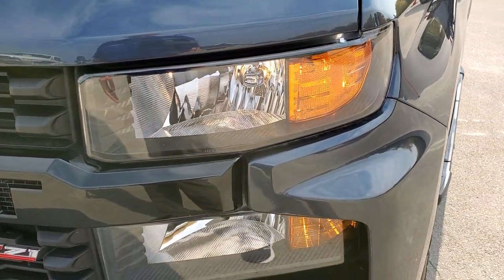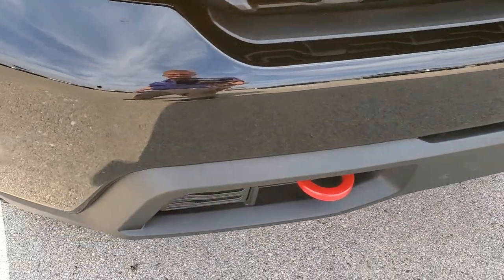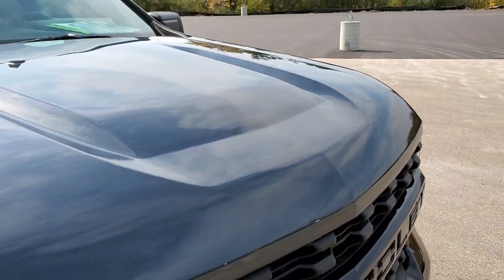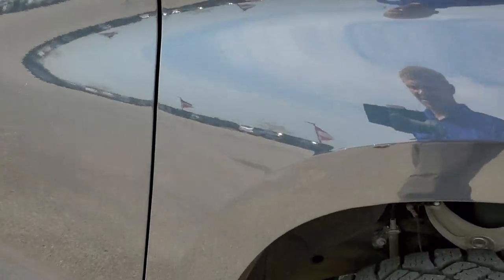Headlight lenses are nice and clear. Front bumper is in great shape — I didn't see any major dents, dings or cracks on it. You get the blacked out grille. The hood is in really nice shape — I didn't see any dents or dings on there, and the passenger side front fender is in excellent condition as well.